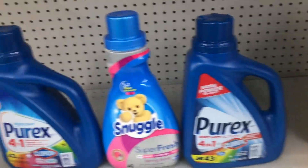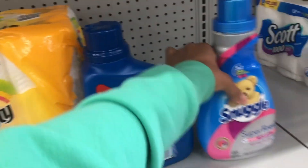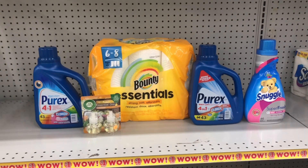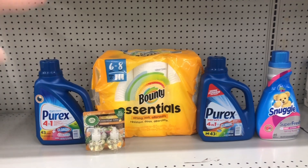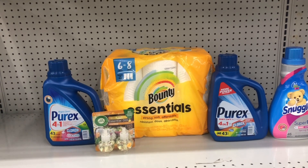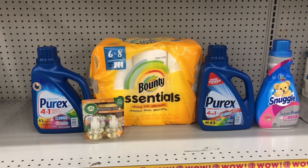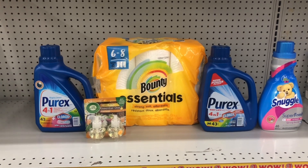If you swap out the Febreze for the Bounty Essentials, your total is still $26 before coupons, but because Bounty only gives $1 off versus Febreze's $3 off, you'd pay $12.25 after all digitals. Still a great deal since the Purex and Snuggle products alone were $15 — to get all these other items for less than that cost is solid savings.